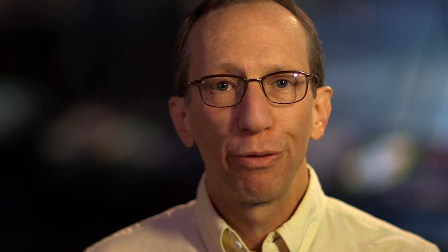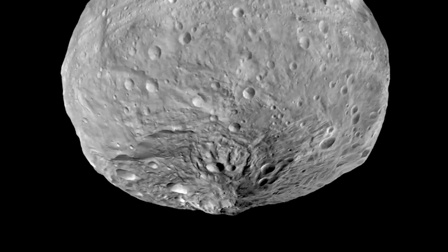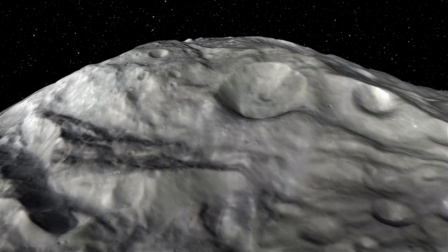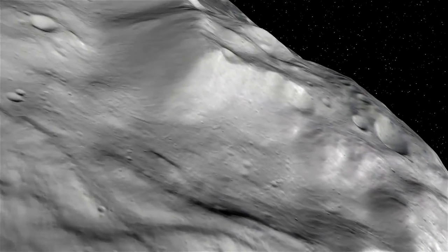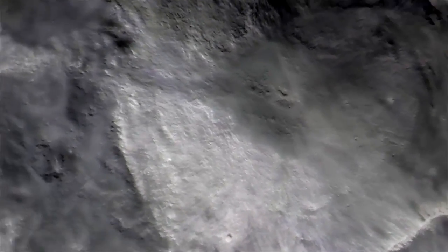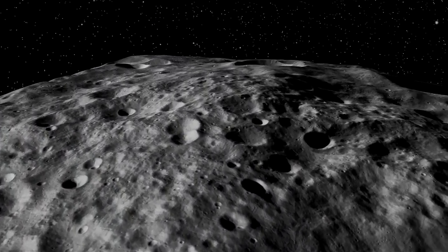And thus, it's telling us part of the story of our own beginnings. Dawn orbited Vesta and spent 14 months exploring that alien world. We saw a crater there 300 miles in diameter, and in the center of that crater, there's a mountain that's two and a half times the height of Mount Everest. It's very young, formed very hot. But we also found that there was water on Vesta, and that water had to come from somewhere else.